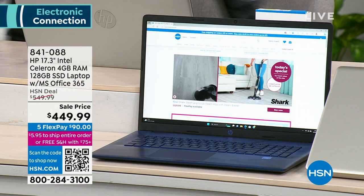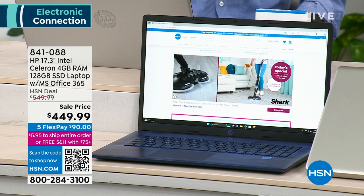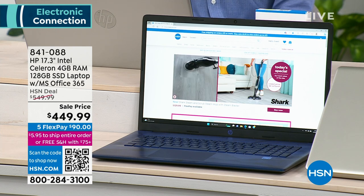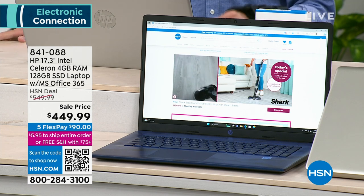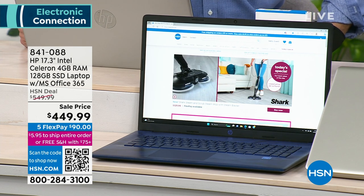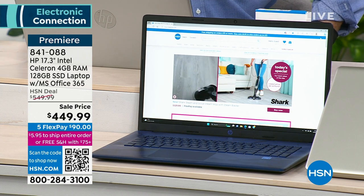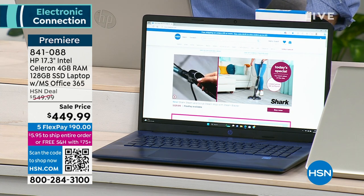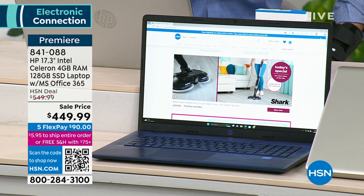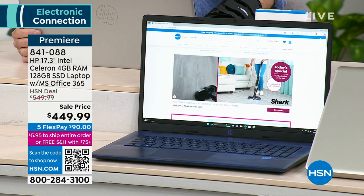We are going to dive into something that you have not seen before on HSN. We have for you a brand new laptop from the name that you know and love and trust — HP. It is the 17-inch screen, which is going to be the biggest screen that we offer here at HSN.